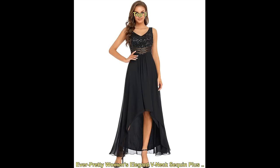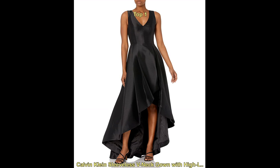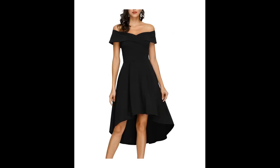One of the key benefits of a black high-low cocktail dress is its ability to flatter any body type. The high-low hemline elongates the legs and creates the illusion of a slimmer figure, while the black color can help to create a slimming effect. Additionally, the dress can be paired with a variety of accessories to change up the look and style.